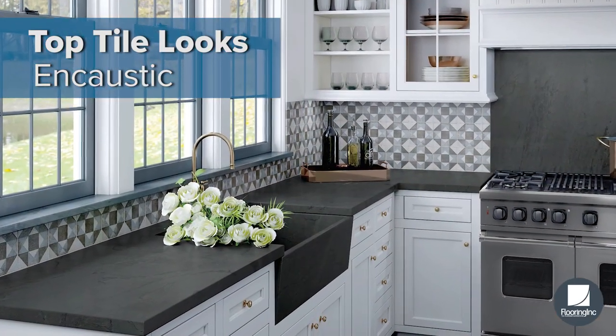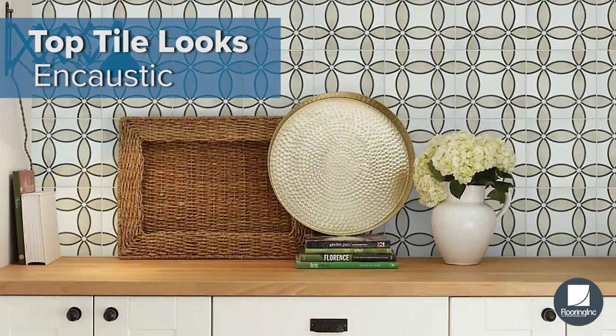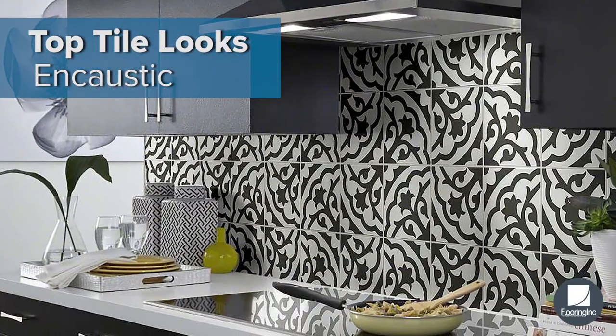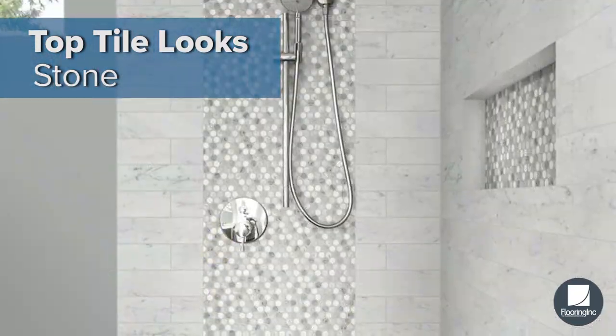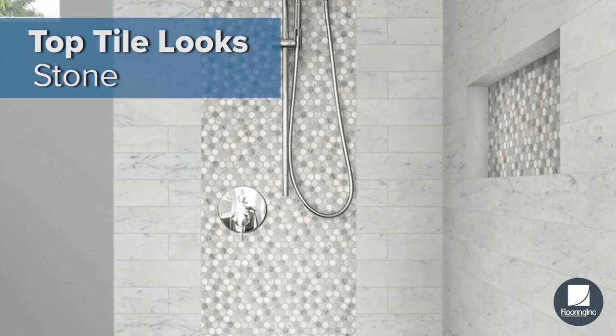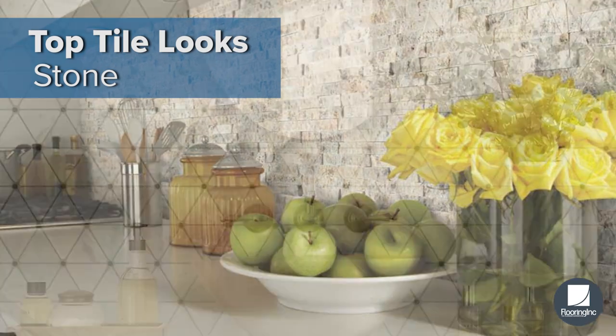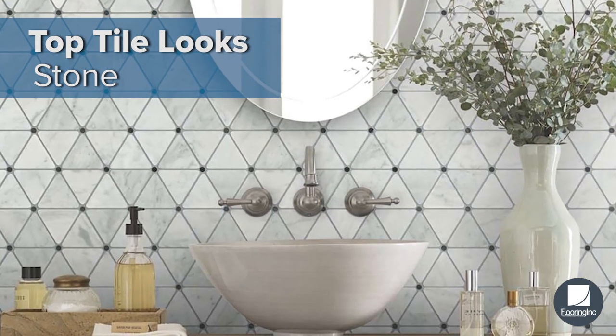Encaustic look tiles feature show-stopping patterns with vivid colors and intricate detail. Convincing stone look tiles mimic travertine, limestone, slate, and more for an elegant style.